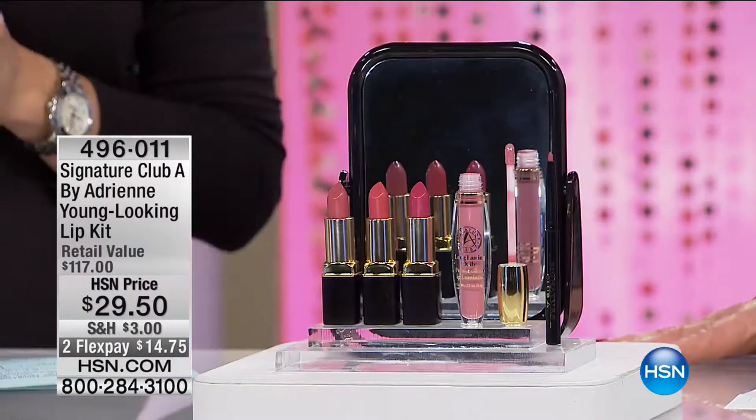Good morning everybody. The iconic Adrienne is shopping with us, bringing us the latest advancements when it comes to anti-aging and the most amazing beauty items. We're going to get right into our next couple of hours shopping with you. We've got so much that we want to share with you, so grab a cup of coffee, get comfortable, and check out what we're starting the show off with.